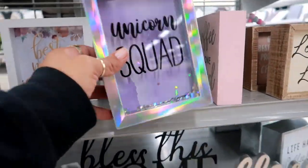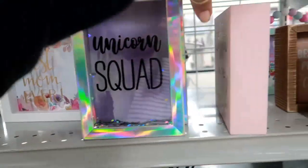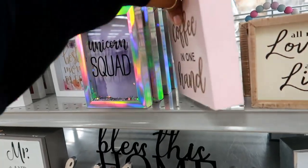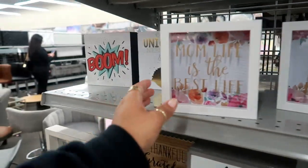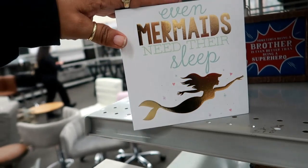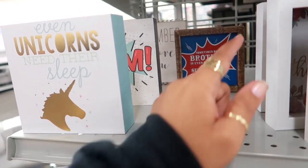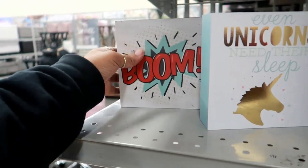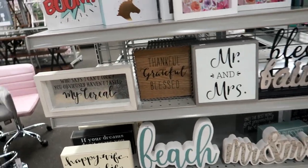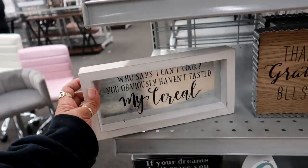And then you have these on the end — look at that! Unicorn squad, stay awesome — these are $5. Coffee in one hand, confidence in the other — $4. Mom life is the best life. Even unicorns need their sleep, even mermaids need their sleep. Sometimes being a brother is even better than being a superhero — that is really cool! Reversible little pictures. Who says I can't cook? You obviously haven't tasted my cereal. If that's all you can cook, it's all bad.